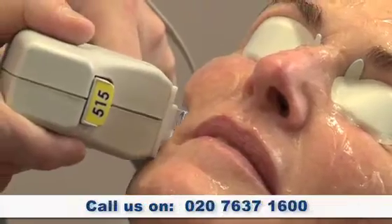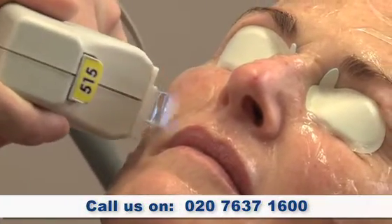It also removes telangiectasia, which are red veins in the skin — you find them sort of around the nose and on the cheeks. It also tightens the skin up, so you're getting quite a lot of treatment just from one shot from the laser.